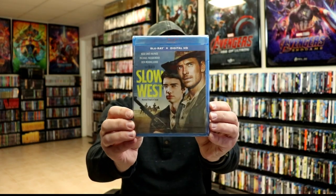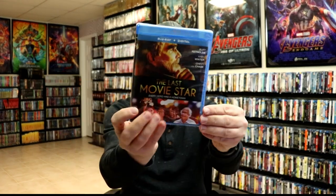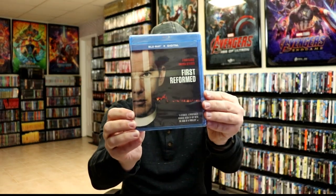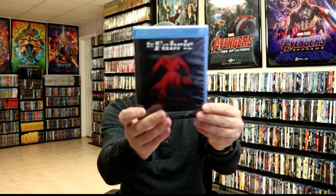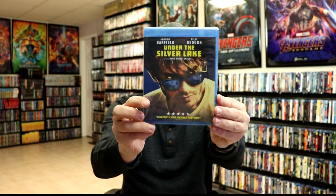The A24 titles without slips that I got are: Slow West, Backstabbing for Beginners, The Last Movie Star, First Reformed, 20th Century Women, The Vanishing of Sydney Hall, In Fabric, and Under the Silver Lake.